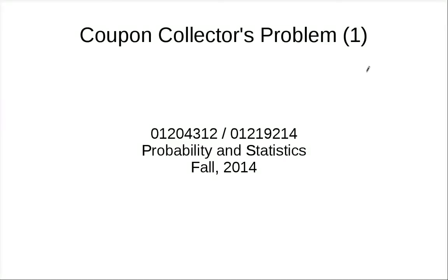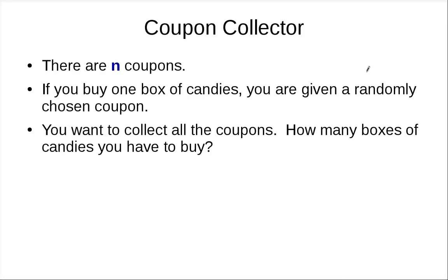We will discuss the coupon collector's problem. In this problem, there are N coupons and you only get these coupons by buying boxes of candies. Each box gives you a randomly chosen coupon and you want to collect all the coupons. So the question is how many boxes of candies you have to buy.